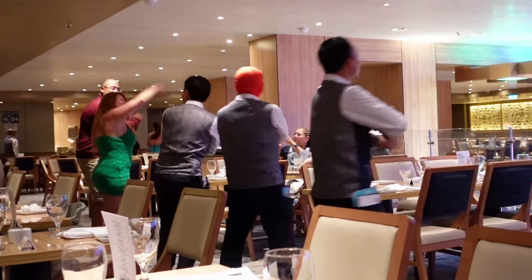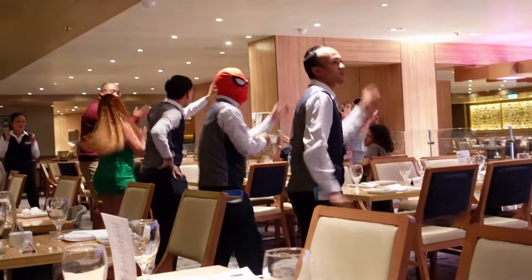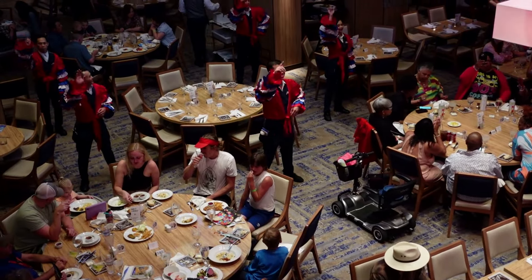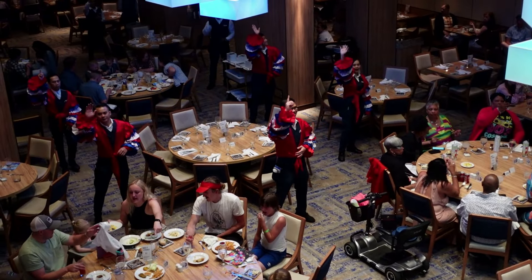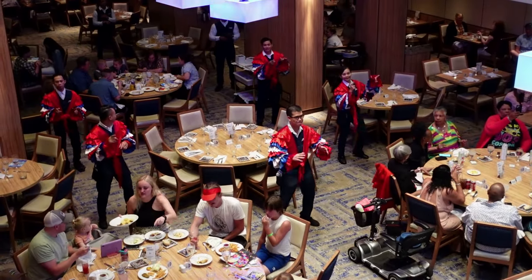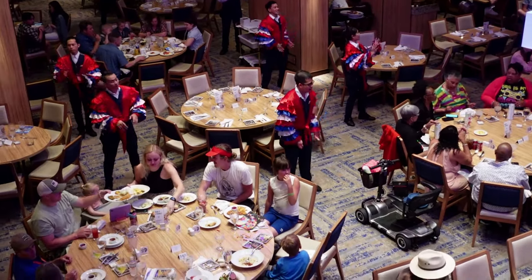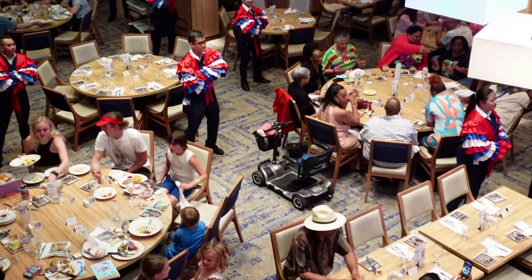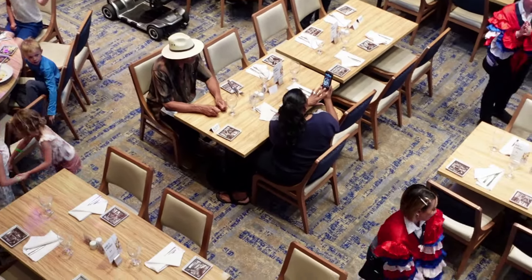You may remember the opening sequence of our video where we asked what was this all about. Well, in the Vista restaurant it's not uncommon for the crew to don some really bright outfits and put on a performance for all of us lucky enough to eat during their show. It was fun, it was a hoot, and we enjoyed it immensely — and so did the diners that night.